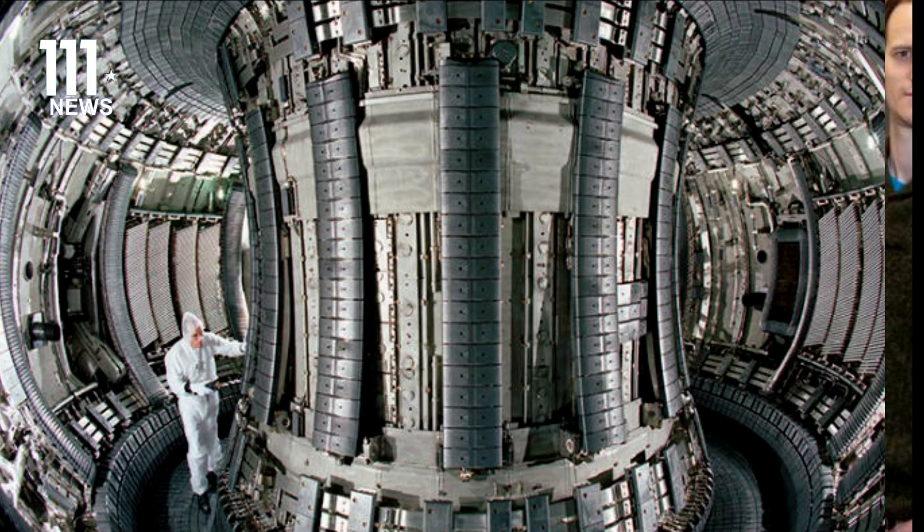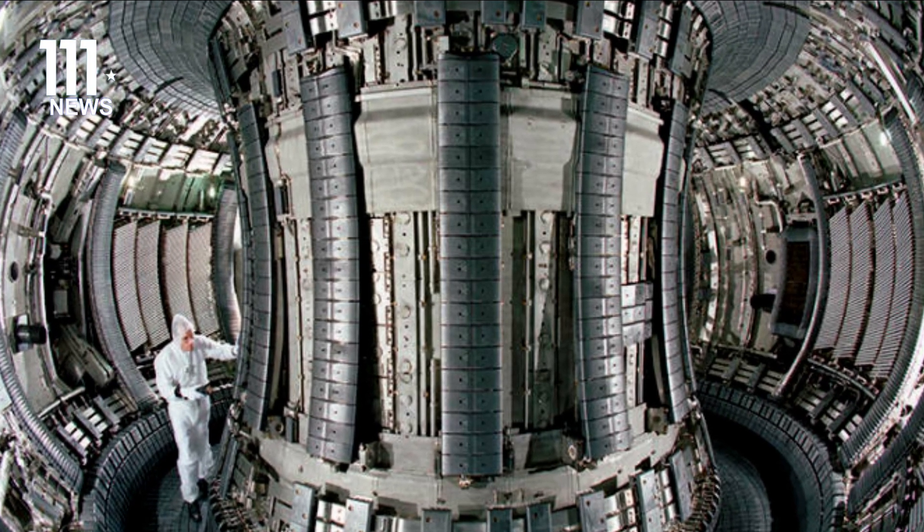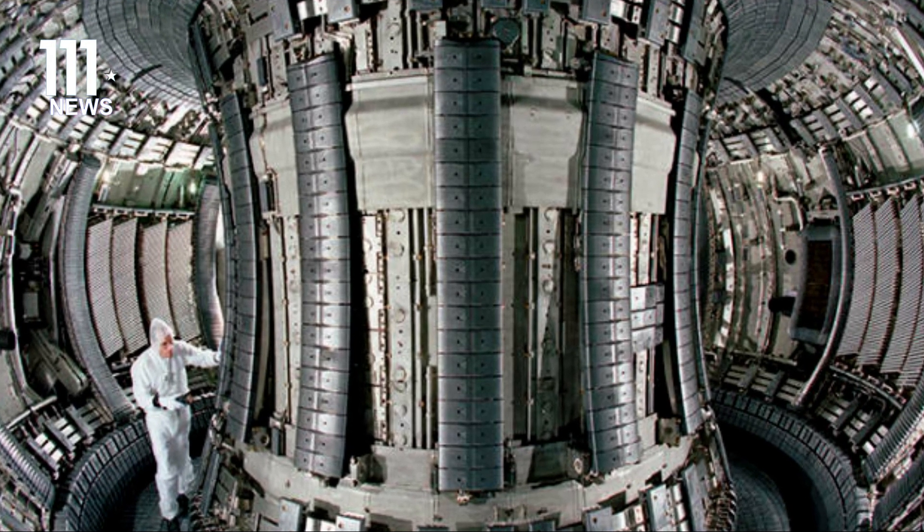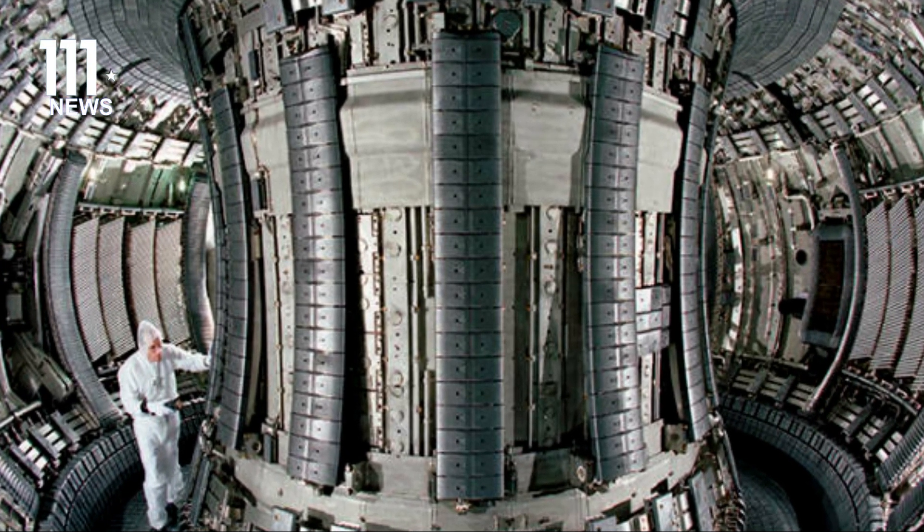FLF's technique compresses fuel inside a target using what is known as a projectile traveling at rapid speeds. This managed to create a fusion reaction at a record rate of progress.